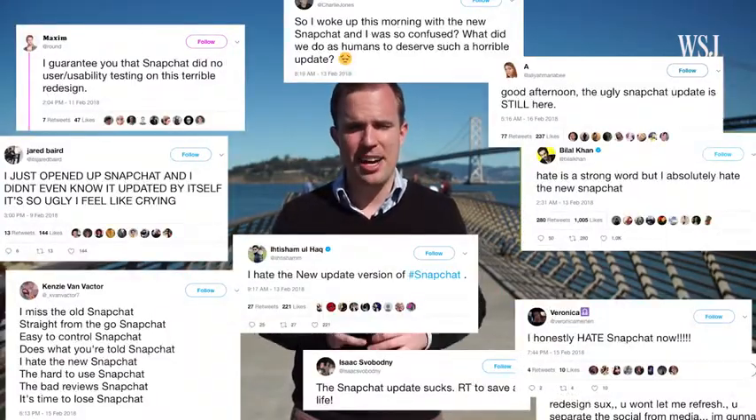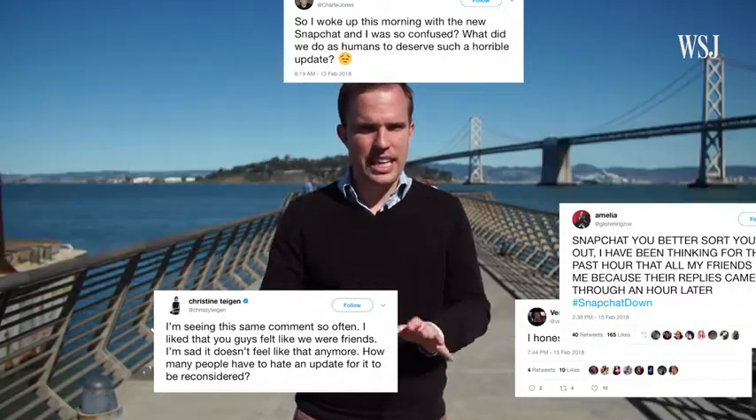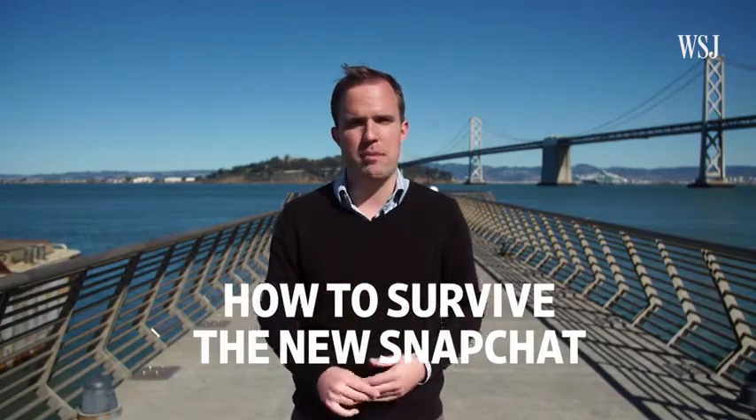Last fall, Snapchat said it was going to totally overhaul its app. The update's been coming out for a couple of months now and a lot of people hate it — I mean really, really hate it. But there's actually a lot to like here, especially for new users who are going to have an easier time figuring out how to use Snapchat. So keep an open mind and follow these six tips for getting the most out of the new Snapchat.